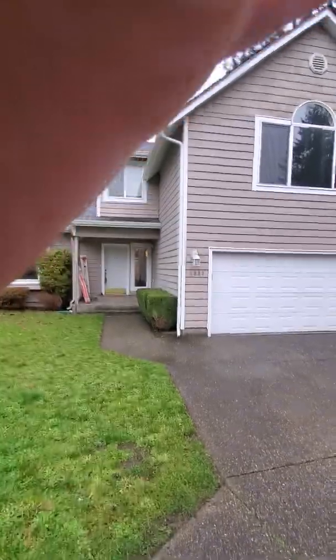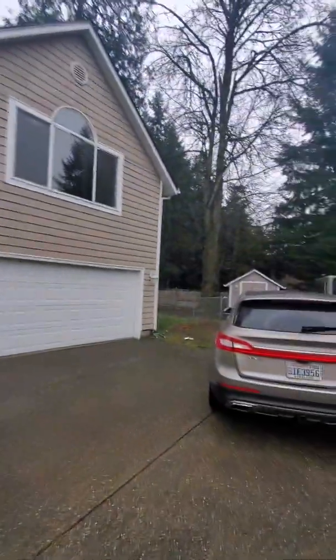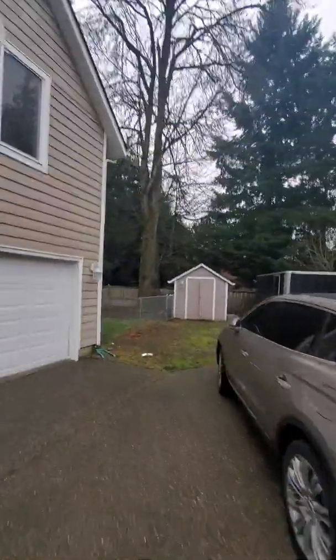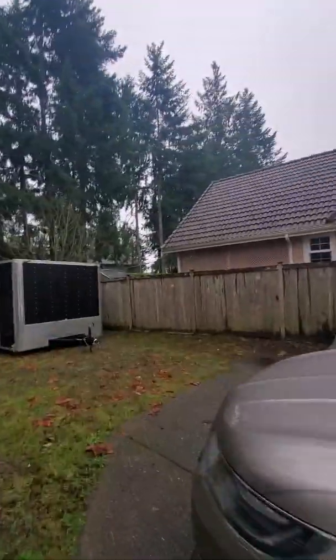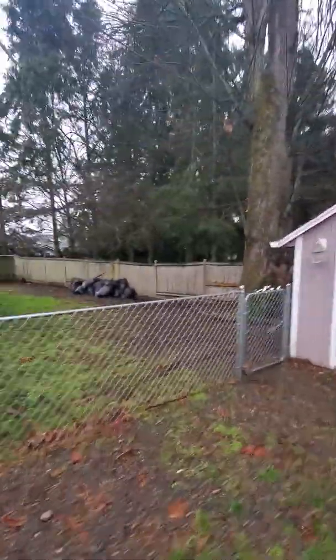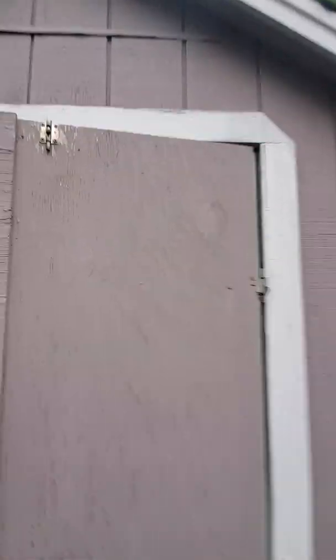Hey guys, so it rains here in Washington and we've had an unusually dry fall. I don't know if that's going to change now or not, but we've been getting quite a bit of rain yesterday and today. Take a quick look in here — it's just basically a box, yep, just a box.